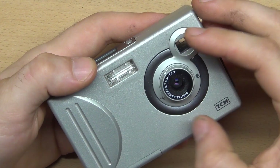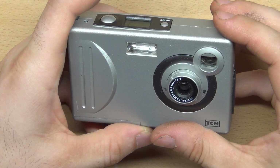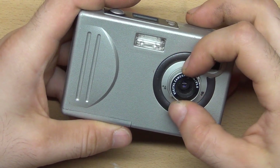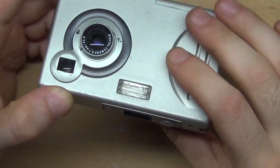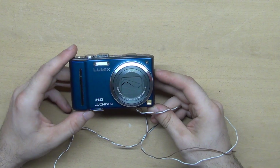There is one big problem with these two cameras: I don't have drivers for them and there are no drivers on the internet either, so I can't connect them to a computer or download the pictures from them.